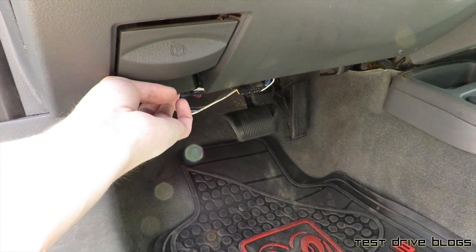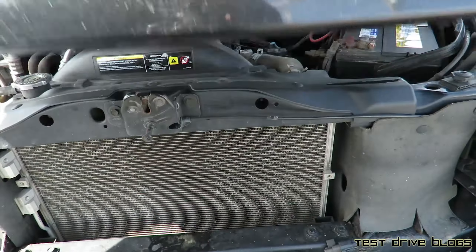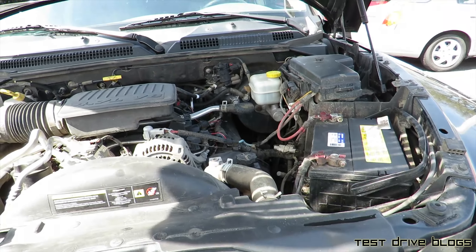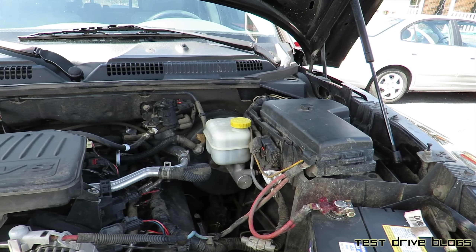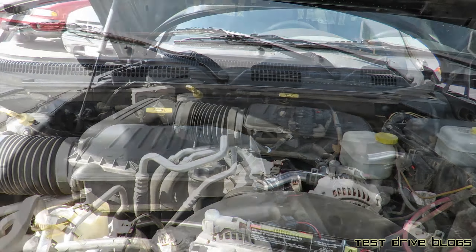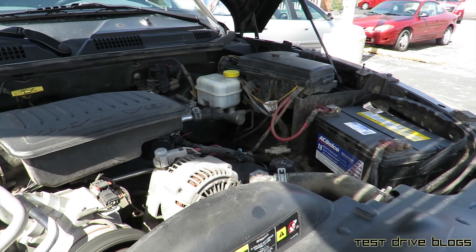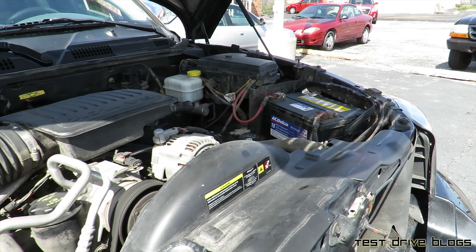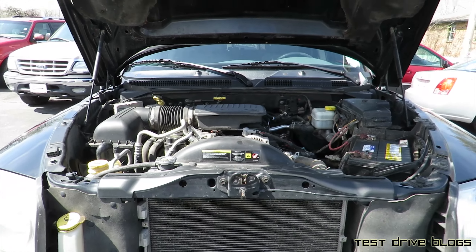We'll go ahead and pop the hood. As I mentioned, this Dakota does have the 4.7-liter V8. I believe it makes around 230 horsepower. It runs nice and smooth.